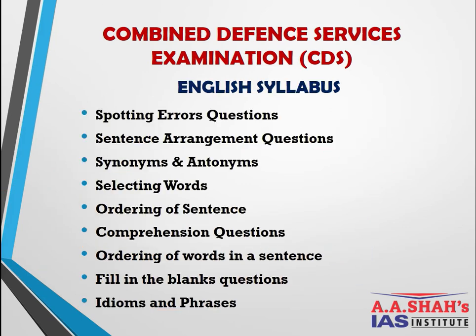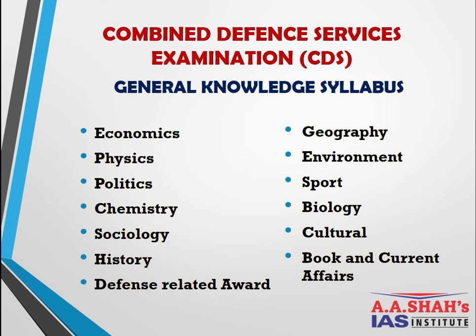For the CDS English syllabus — similar to NDA but at a higher difficulty since this is a graduate-level entry — topics include: spotting errors, sentence arrangements, synonyms and antonyms, selecting words, ordering of sentences, comprehension, ordering of words in a sentence, fill in the blanks, and idioms and phrases. With clear basics and regular practice, a candidate can tackle the English paper easily.